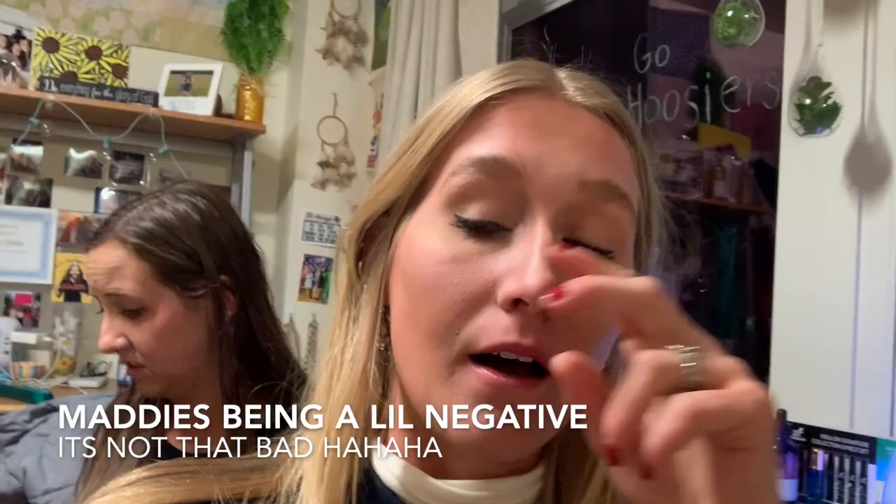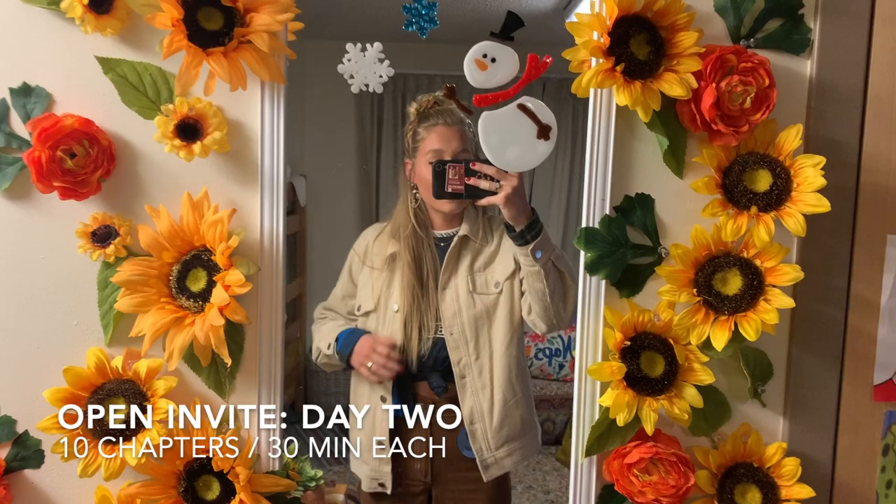You talk to each girl for about 10 minutes, then there are switches — sometimes two, sometimes five, depending on the house. Sometimes you'll be with another potential member being double-rushed by one girl. Mainly the conversation is: what's your name, hometown, major, and basic information. The best conversations go beyond just those basics — that happened to me in about five houses. It's now past seven, we've been up over 12 hours, we're tired, going to get some food and sleep.